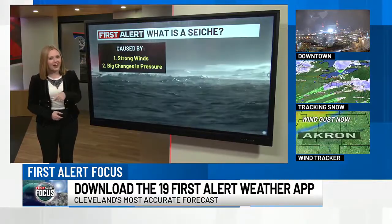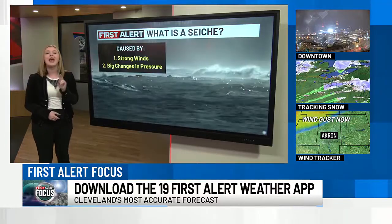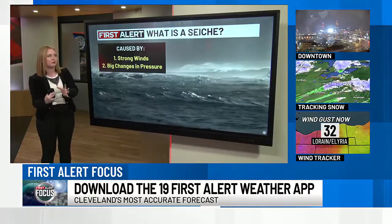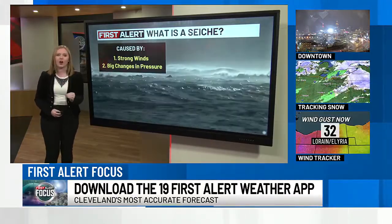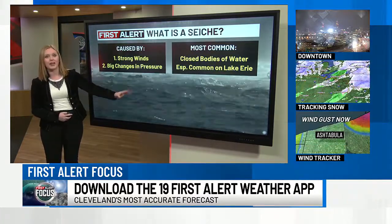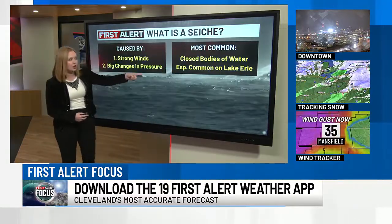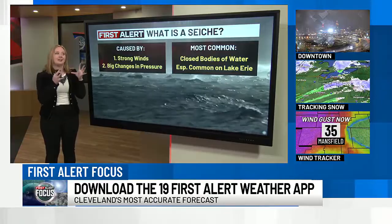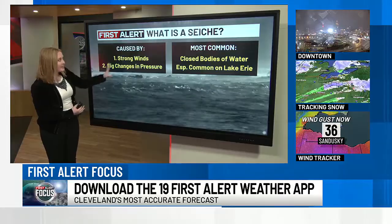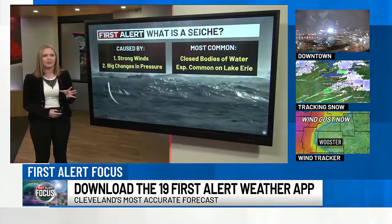Whether or not it's super noticeable, that all depends on the strength of it. It all has to do with a couple of different things: strong winds and big changes in pressure. Think these big, strong areas of low pressure sweeping through the region that allow us to get all of those really gusty conditions. Especially if it's more of a southwest to westerly wind, that's where you can see these become a bit more apparent. We see them mostly on closed bodies of water, and Lake Erie is that perfect kind of setup to get these meteorological phenomena happening.